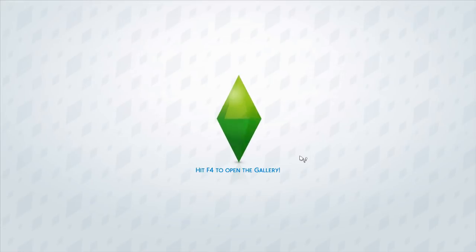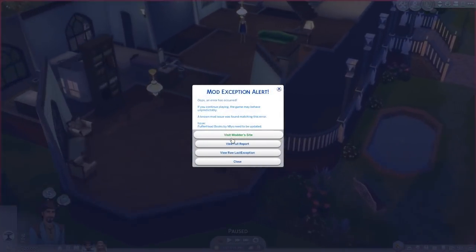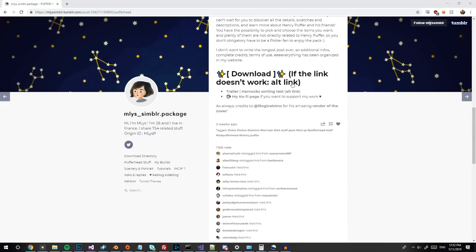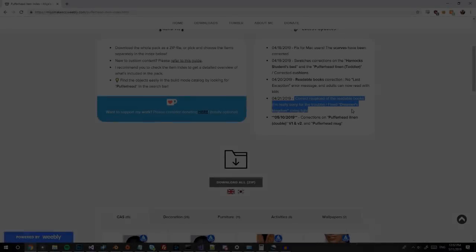Here you can see that Better Exceptions has detected an exception and it's letting me know that it's caused by the Pufferhead Books mod. As it turns out, that mod requires an update as the version I had had some problems with its tuning files. My next favorite feature is that when it does this, it offers you a link directly to the modder's relevant page so that you can find more info on the exception and possibly get updates with less hassle.